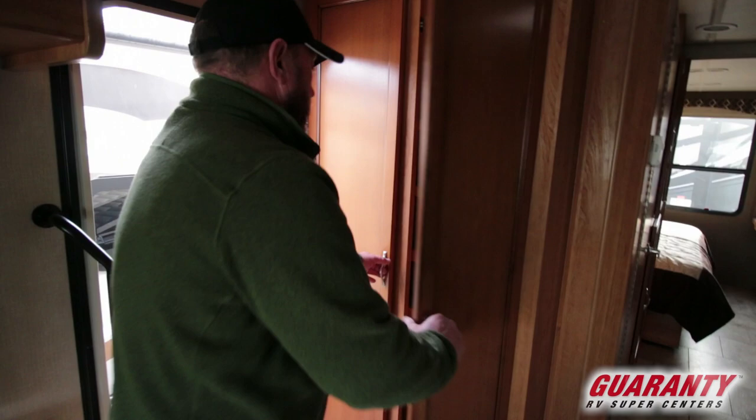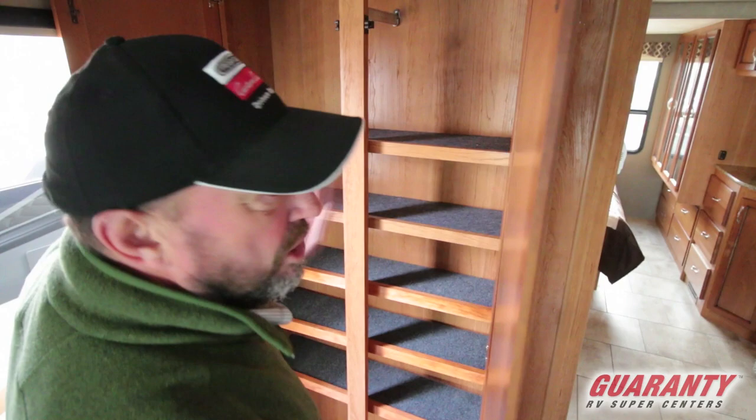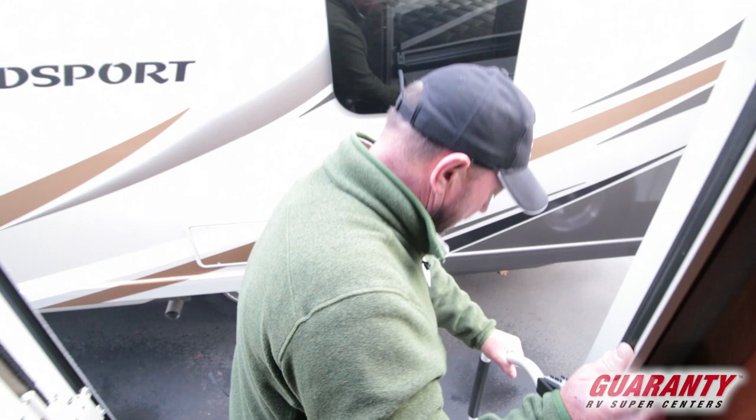Here's one more thing — more storage here. You can take out a few of these shelves and hang your coats in here if you want. Let's go outside. Got the assist handle right here — I like that. I've got a bad knee and it kind of helps me get down the stairs.